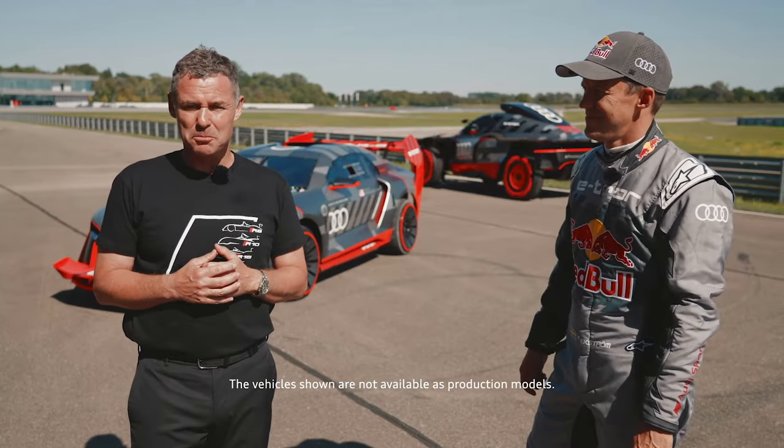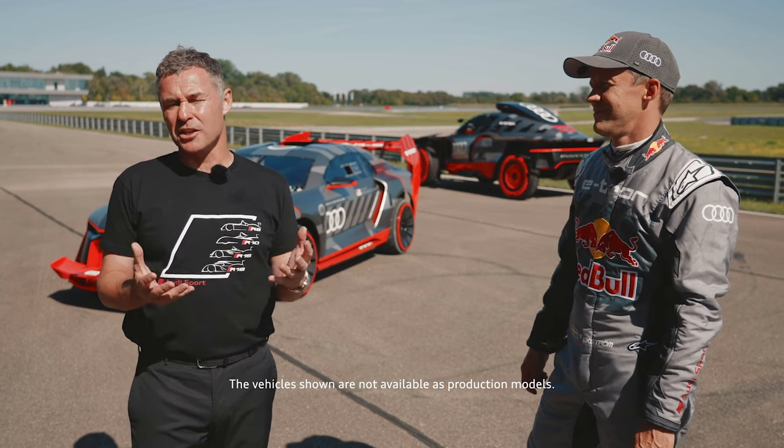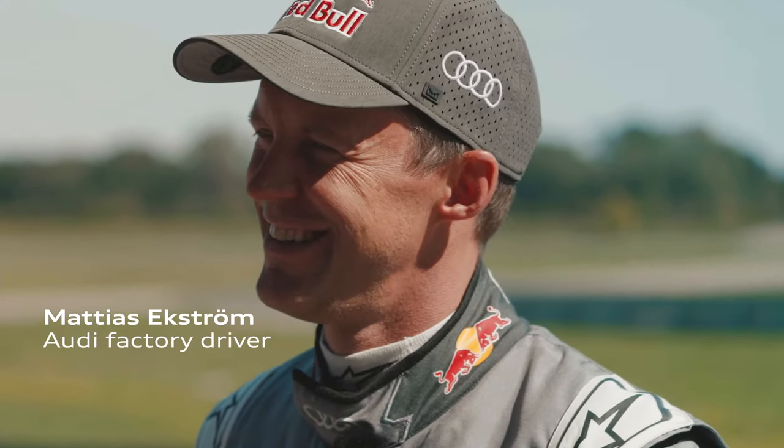Welcome back to our final episode of our e-tron on track. This man next to me, Mr. Versatile, two-time DTM champion and World Rallycross champion from Sweden, Matthias Ekström, who has now turned into a desert racer as well.